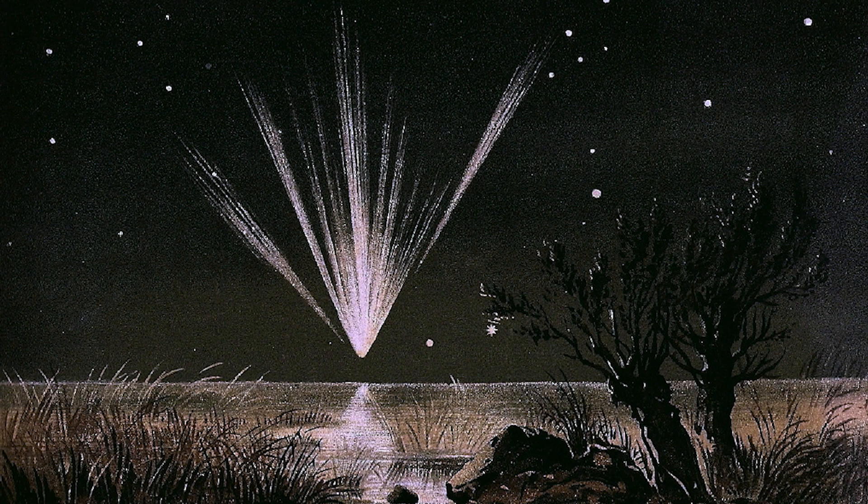The Lyrids are from the tail of Comet Thatcher, which last came close to the Sun in 1861. This comet takes more than 400 years to complete its orbit, so we can look forward to seeing it again in the 23rd century. But like all comets, Thatcher leaves a stream of debris in its wake. When the Earth runs into that, some of it burns up in our atmosphere, meaning we see more meteors than usual.